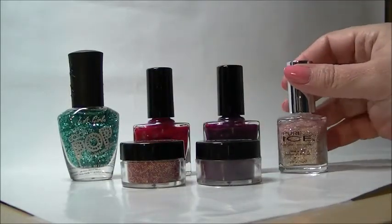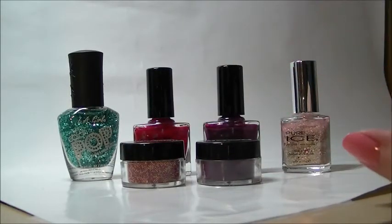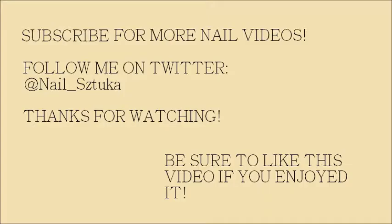So those are my nail polish picks of the week. Thank you so much for watching.